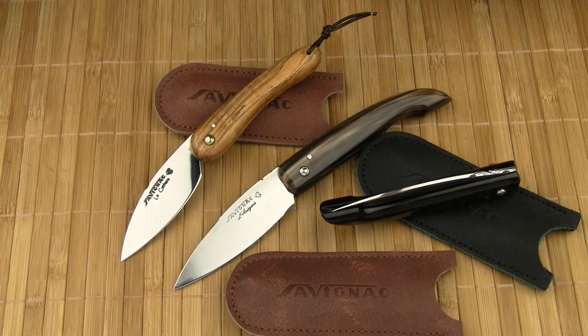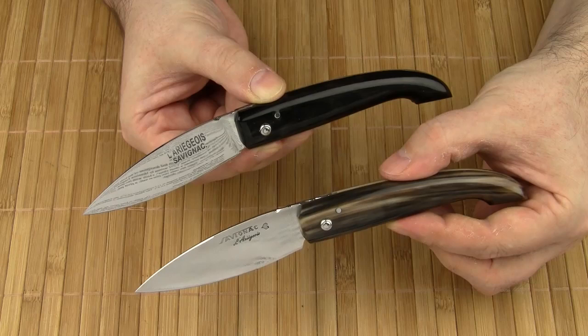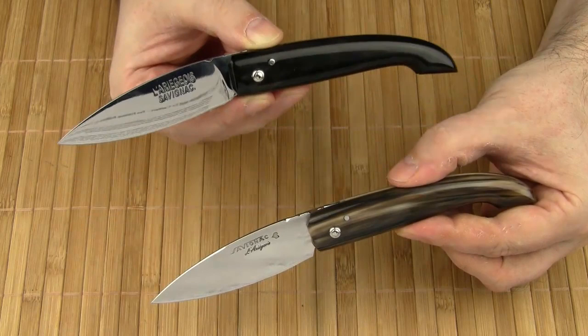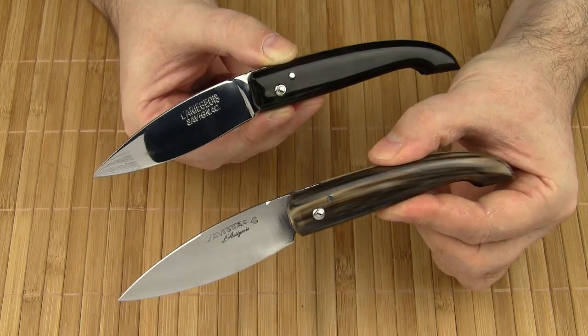Among them the models L'Ariègeois and Le Cata. Let's start with the Ariège. This knife is available in different sizes and configurations. I've got two of the regular size models — one with black horn tip and a hand-forged carbon steel blade, and another one with blonde horn tip and a stainless steel blade. The blade steel is the well-proven 12C27 from Sweden.